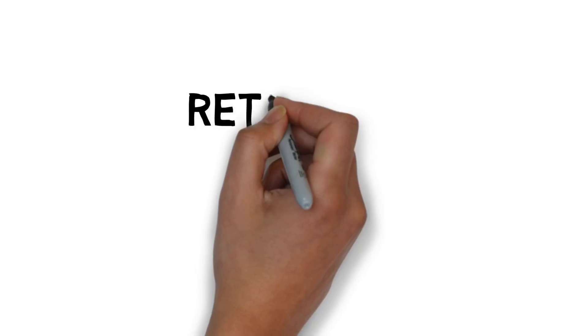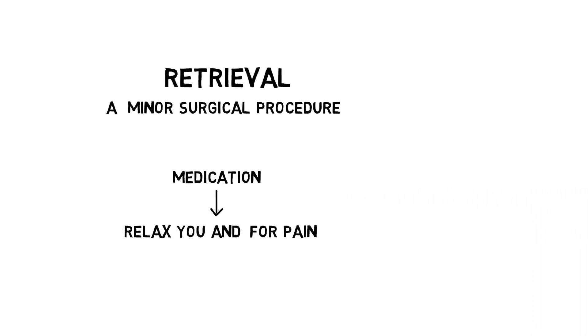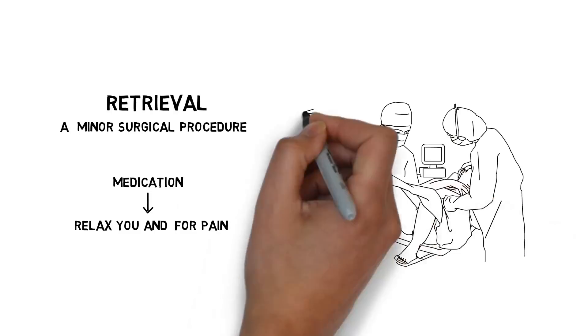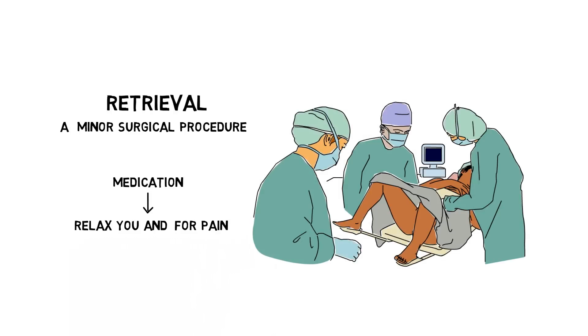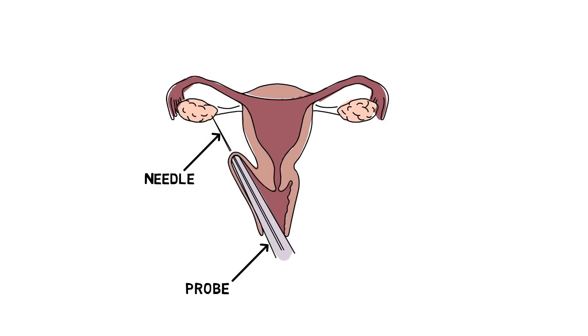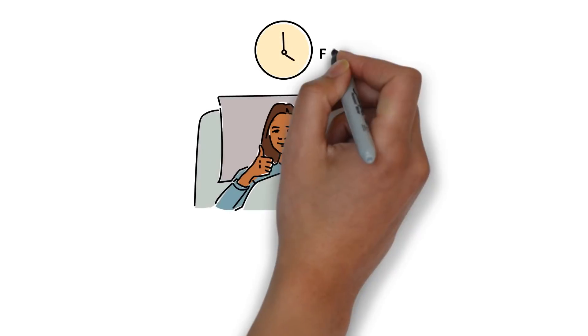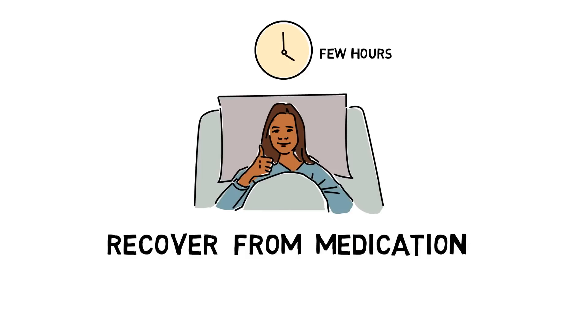The retrieval of your eggs is a minor surgical procedure that happens at the fertility center. During the procedure, you will be given some medication to relax you and for pain. You will still be able to follow commands and breathe on your own. You will lie down on the procedure table with your legs supported up in the air. The fertility doctor will use an ultrasound probe to guide a needle through your vagina toward one of your ovaries. The eggs your ovaries are about to release will be pulled into a test tube and given to the laboratory staff. You will stay at the fertility center for a few hours to recover, and will likely be sore for a day or two.